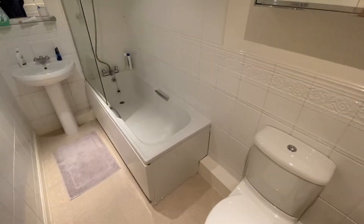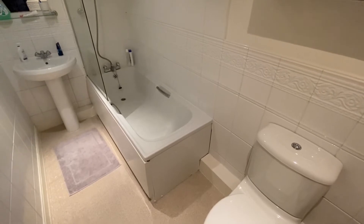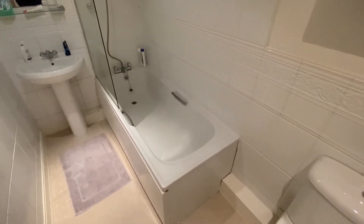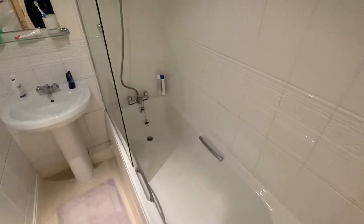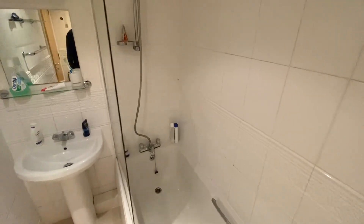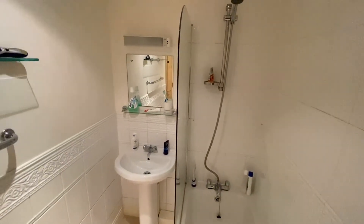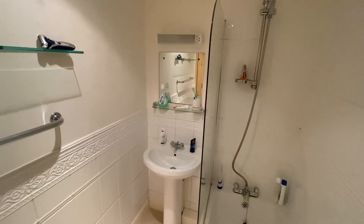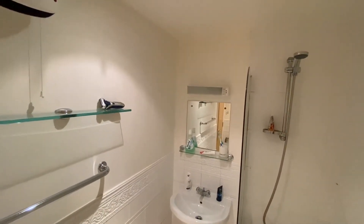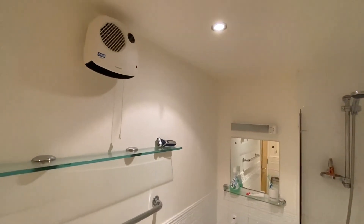The bathroom is fitted with a three-piece suite including a close flush toilet, a bath with glazed shower screen and shower attachment off the taps. There is also a pedestal wash basin with a shaver light and electric point, as well as a wall mounted electric heater.